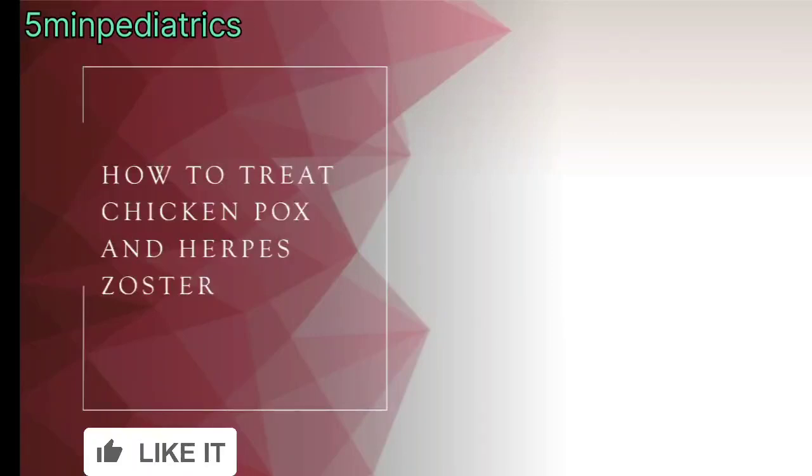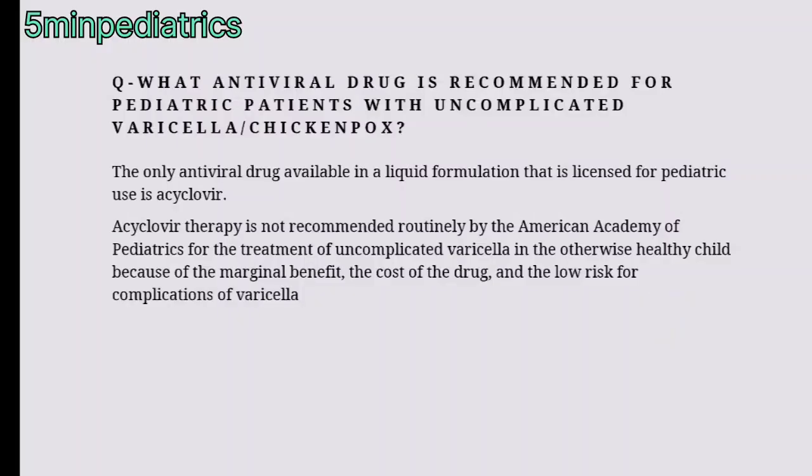Hello friend, welcome to my channel, 5 Minute Pediatric. Today I will be discussing how to treat chickenpox and herpes zoster. What antiviral drug is recommended for pediatric patients with uncomplicated varicella or chickenpox?